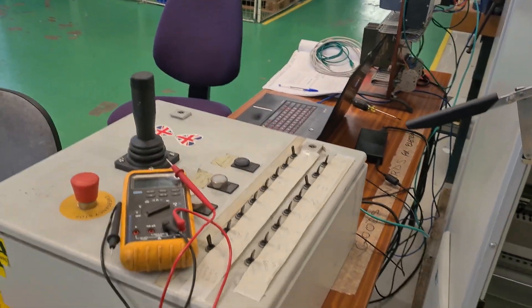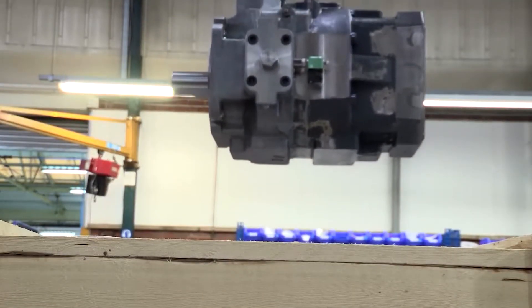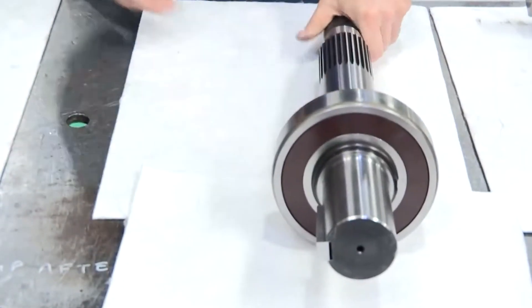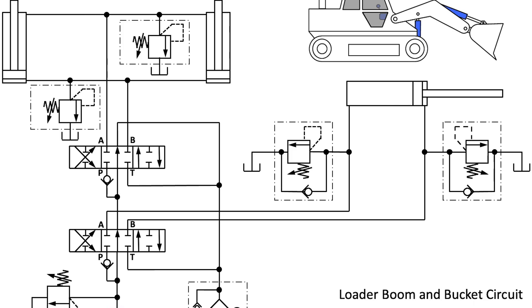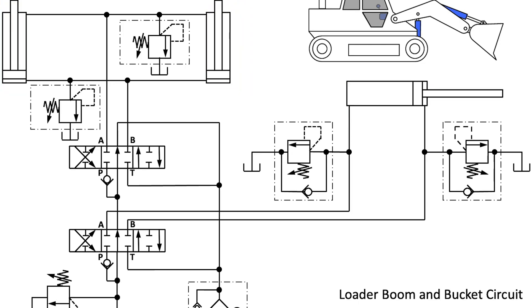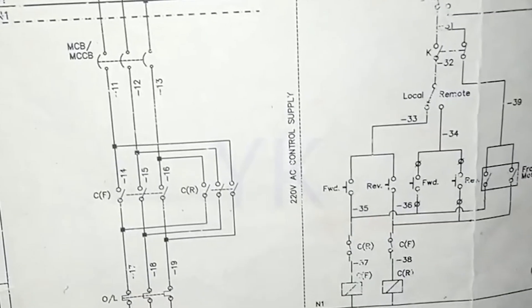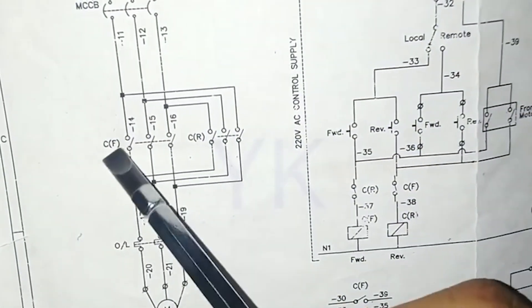I work for a hydraulics control company that implements large industrial control systems - for things like bridges and metal forging presses. They design and manufacture a lot of pumps and valves, a lot of mechanical engineering, whilst I'm on the electrical side. I'm part of a small team of electrical engineers and my role is basically to take a hydraulic system design and create the electronics and electrical control system needed to make that hydraulic system work.